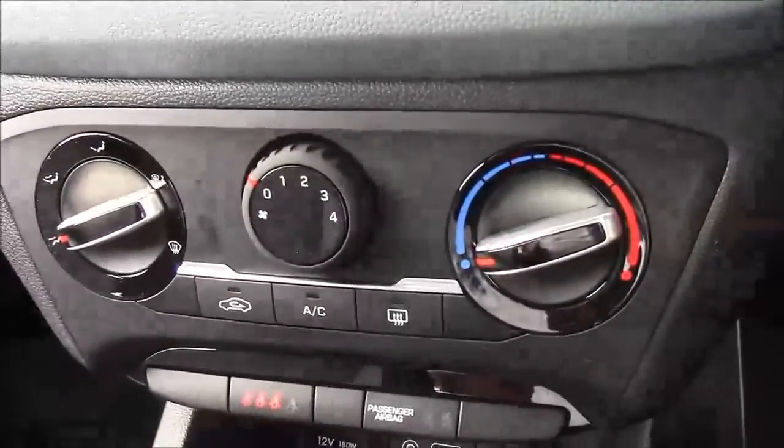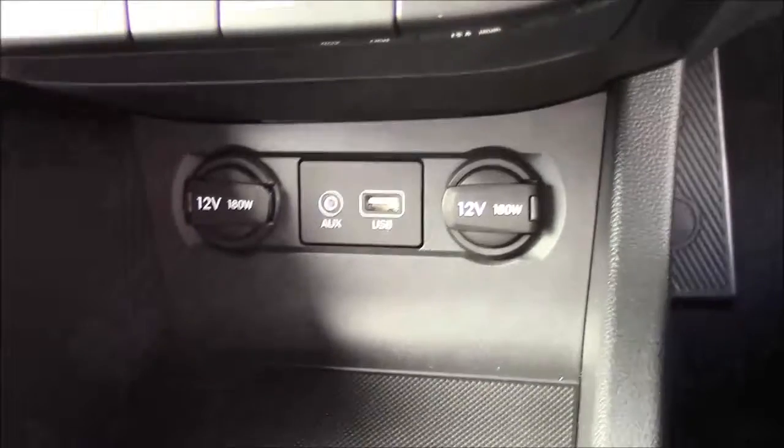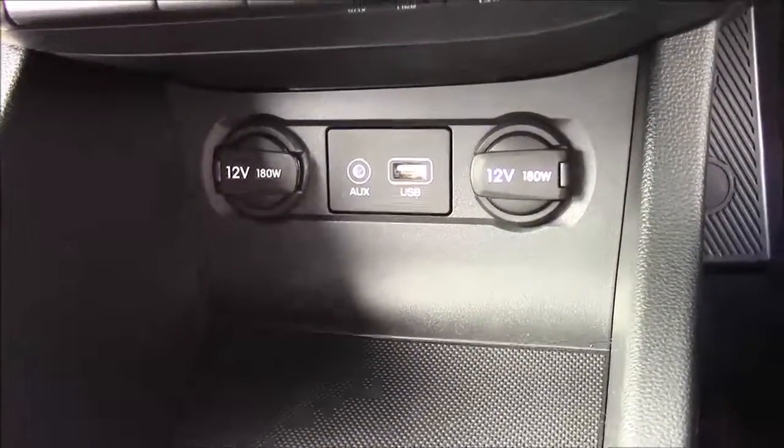Moving down, just below that you'll have your various climate control settings, and just below that again you'll have your various power outlets such as your auxiliary port, a USB port, and two 12-volt power sockets for all your various gadgets.